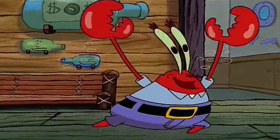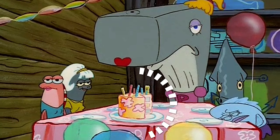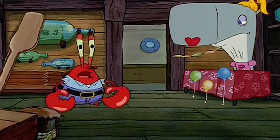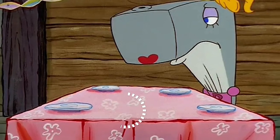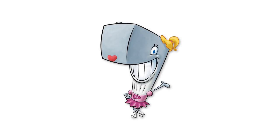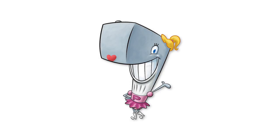When we first see Pearl and her friends, there's a delicious-looking birthday cake on the table, but literally one scene later, the cake has magically disappeared. Don't get me wrong, Pearl is a big girl, but I doubt she ate an entire cake in 10 seconds.